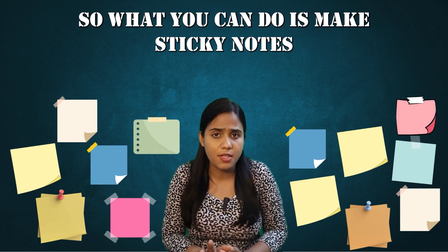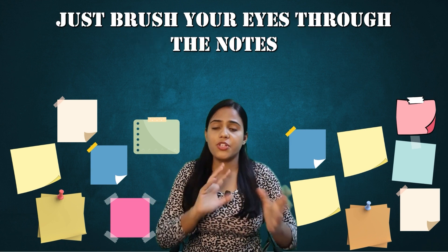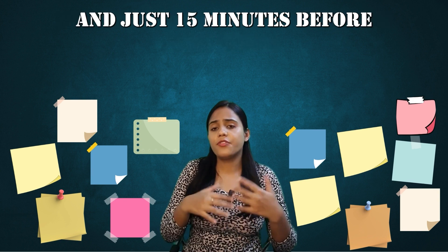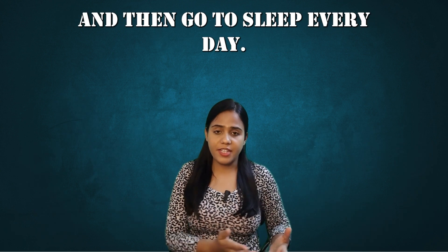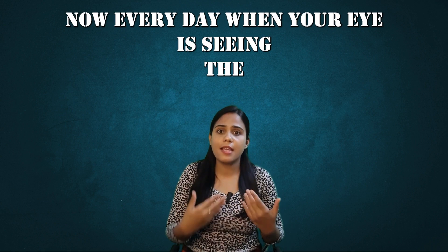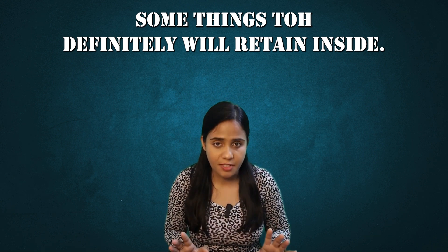What you can do is make sticky notes. When your eye sees the same topic day after day for six or seven months, some things will definitely retain inside.